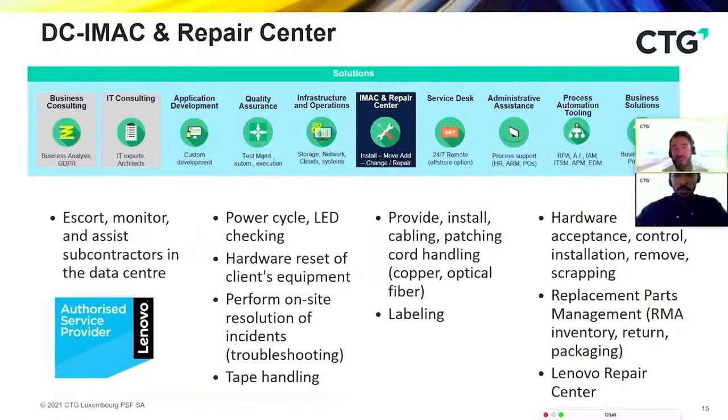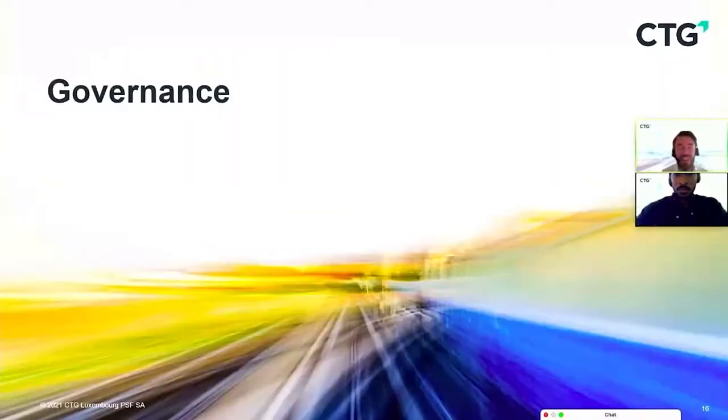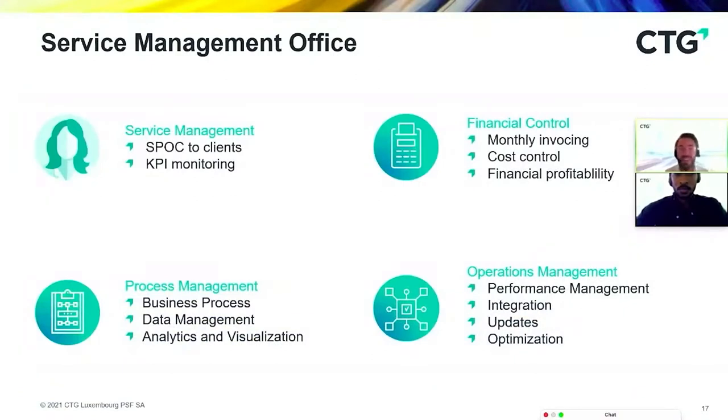Now I'll speak about governance of a digital workplace. It's basically done by your service management office. Service managers are operational spokes — beyond your sales contact, you also have a service manager who deals with everything related to your business. They are there to add value to your operations by analyzing whether everything is going well, proposing improvements and optimizations, truly understanding your business, and proposing new solutions aligned with your business needs.